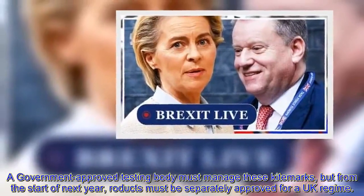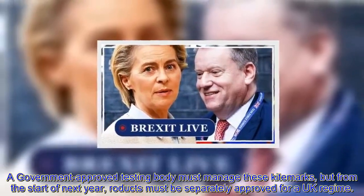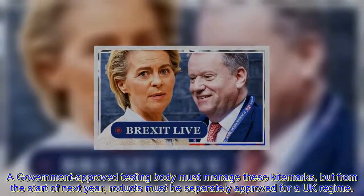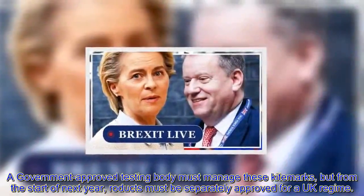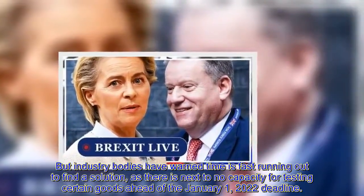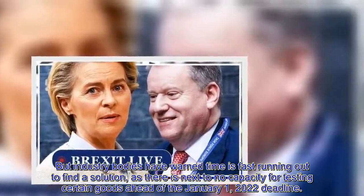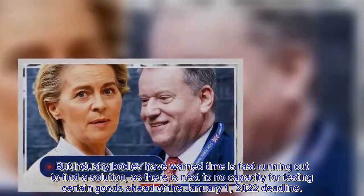A government-approved testing body must manage these kite marks, but from the start of next year, products must be separately approved for a UK regime. Industry bodies have warned time is fast running out to find a solution, as there is next to no capacity for testing certain goods ahead of the January 1, 2022 deadline.